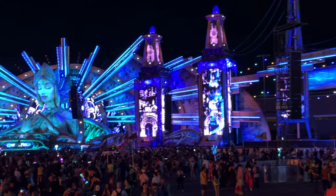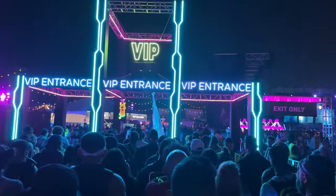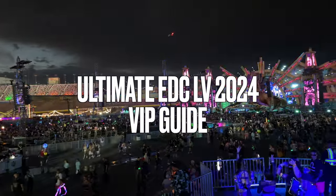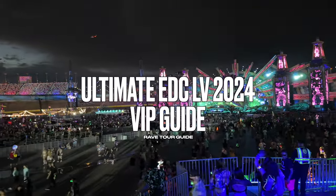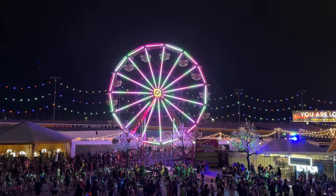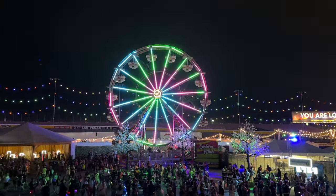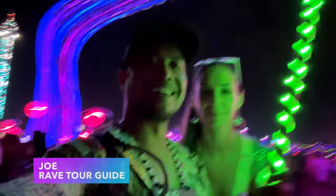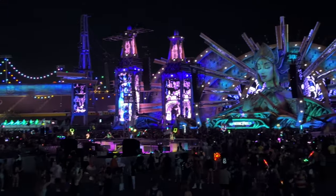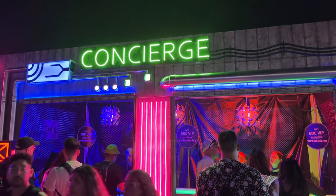Hey there, fellow ravers! Are you thinking about going VIP for EDC Las Vegas 2024? In this video, I'll be sharing my Ultimate EDC Las Vegas 2024 VIP Guide to convince you to participate in this elevated experience. My name is Joe and I'll be your rave tour guide for the day. From delectable food to enhanced views and special perks, let's dive right in.